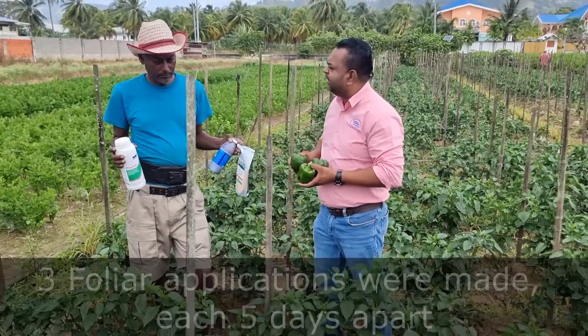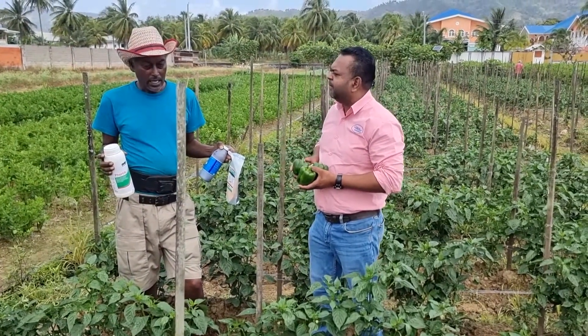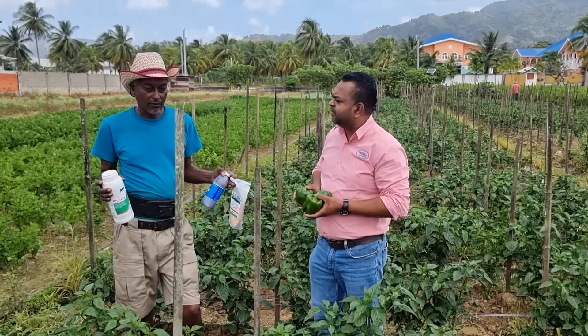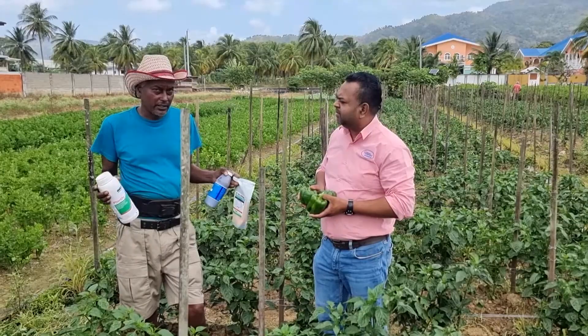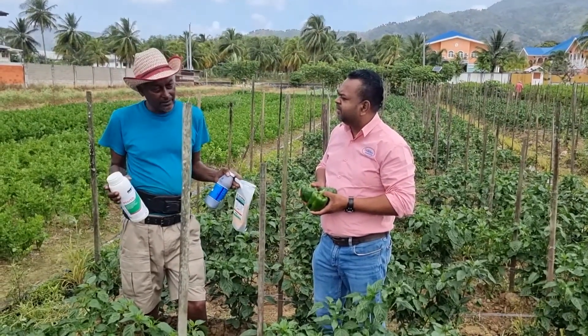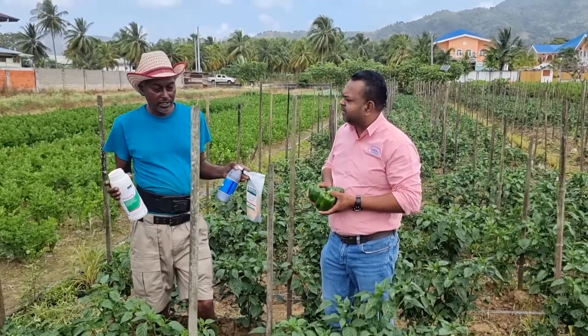After your first two applications, did you see a significant difference with the crop? After the first application, I saw growth — a rapid growth. I didn't really see the virus clearing out, but I said everything takes time. After the second application, there was a little more difference. You see more growth, you see the leaves opening up, and the yellowing leaves were disappearing.